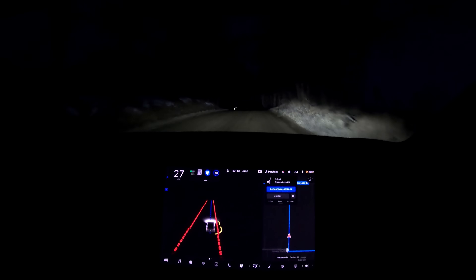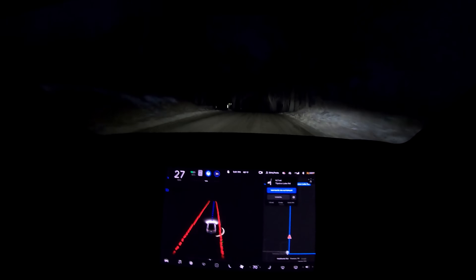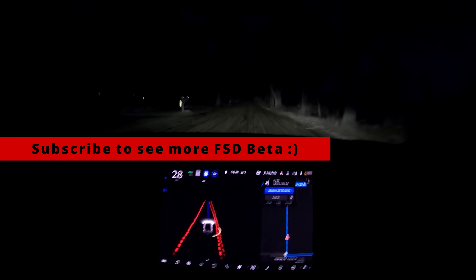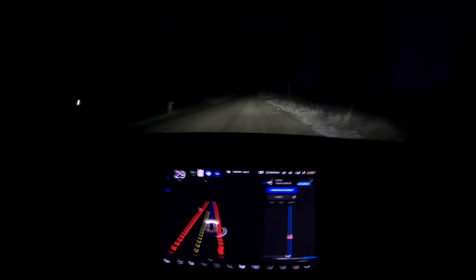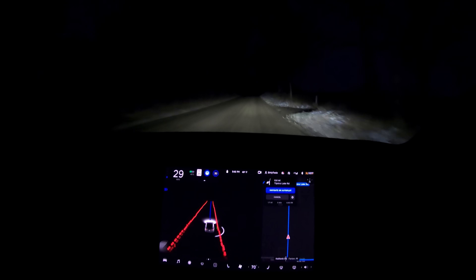A little bit of a different video here. I do leave my camera recording sometimes when I'm not actually planning to make a video, just so I can capture any interesting things that happen with the beta. I am currently running Tesla's full self-driving beta software on my car.